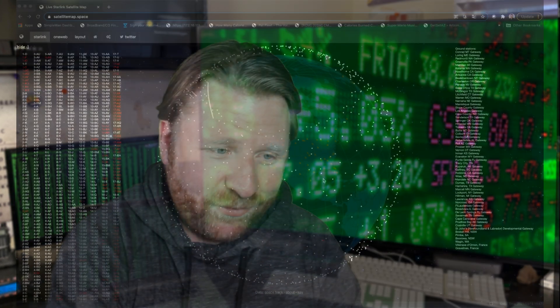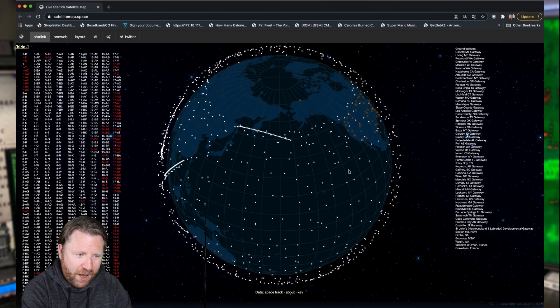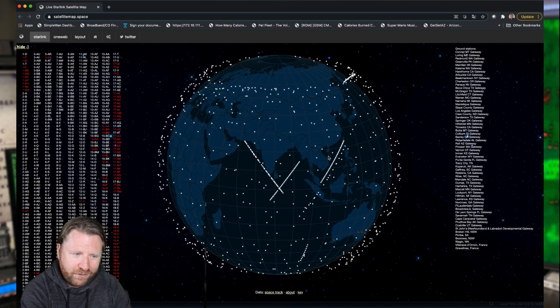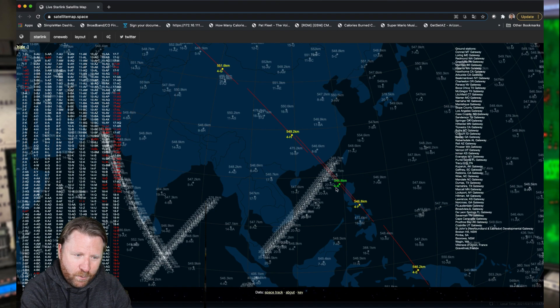Somebody in the comments in my last video was so awesome — they sent a link over to basically show all the Starlink satellites. And it is super cool. But if you zoom in, you can actually see the ground stations. So here's kind of where all the satellites are orbiting. There are times you can see the new paths, the long lines — those are the new satellites going up and you can actually see them move.